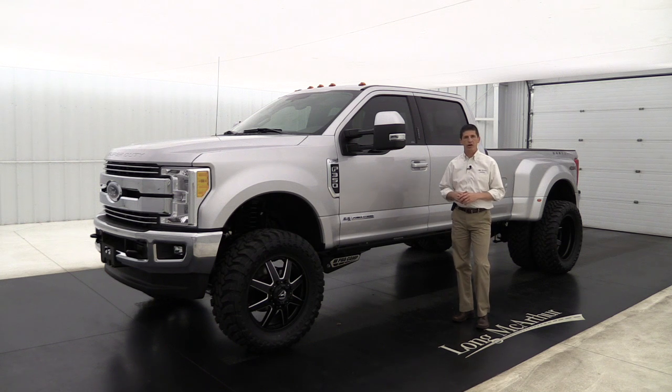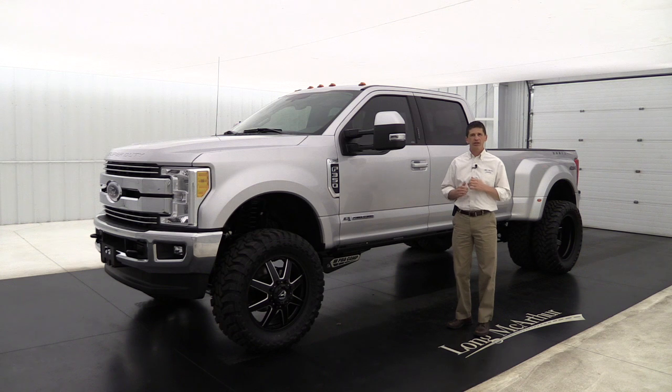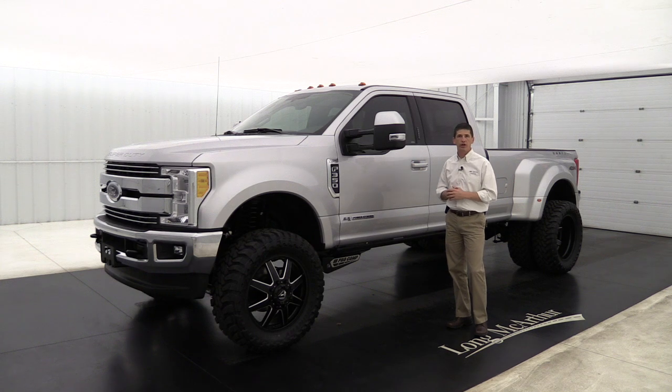Hi, I'm Tim Barks, Internet Sales Manager at Law McArthur Ford in Salina, Kansas. In this video, I want to talk to you about the Mack Truck Edition truck. It's a special edition that we like to put on and customize our trucks. We're going to talk about what we did to this truck to make it a Mack truck. Let's go ahead and take a look.